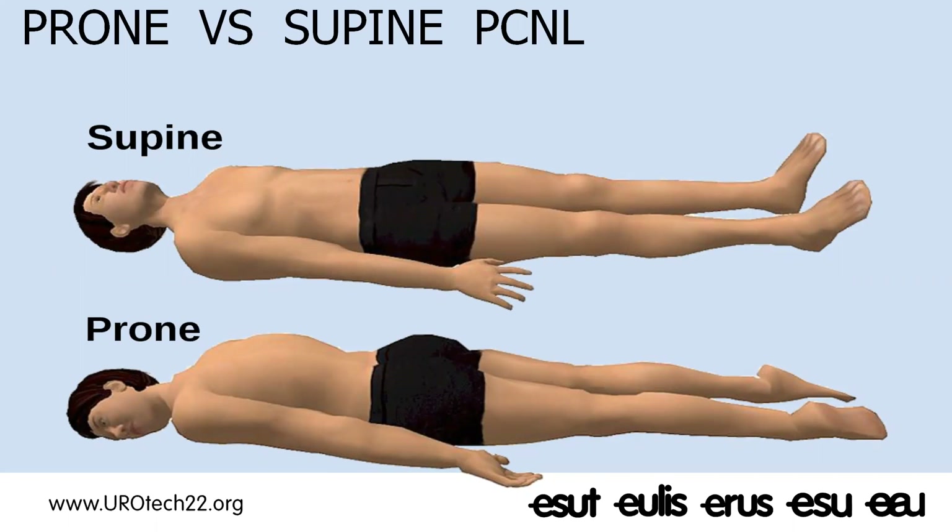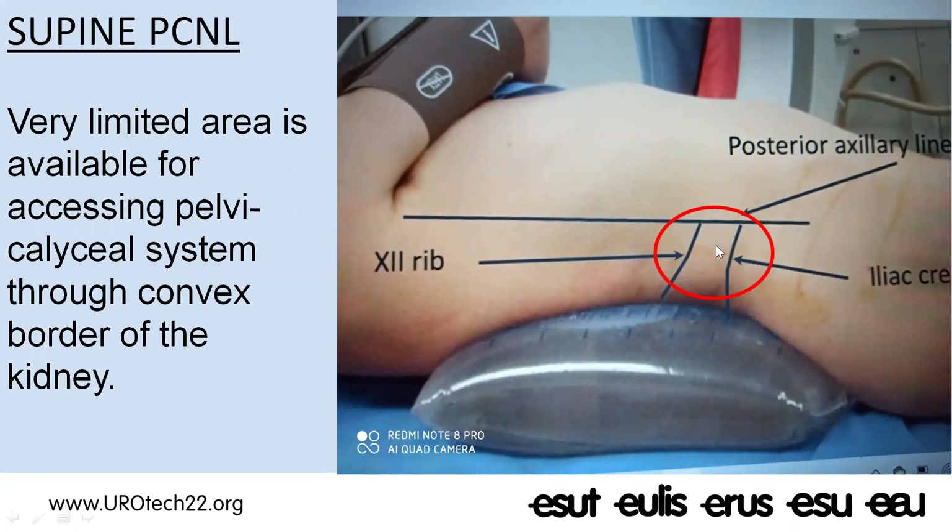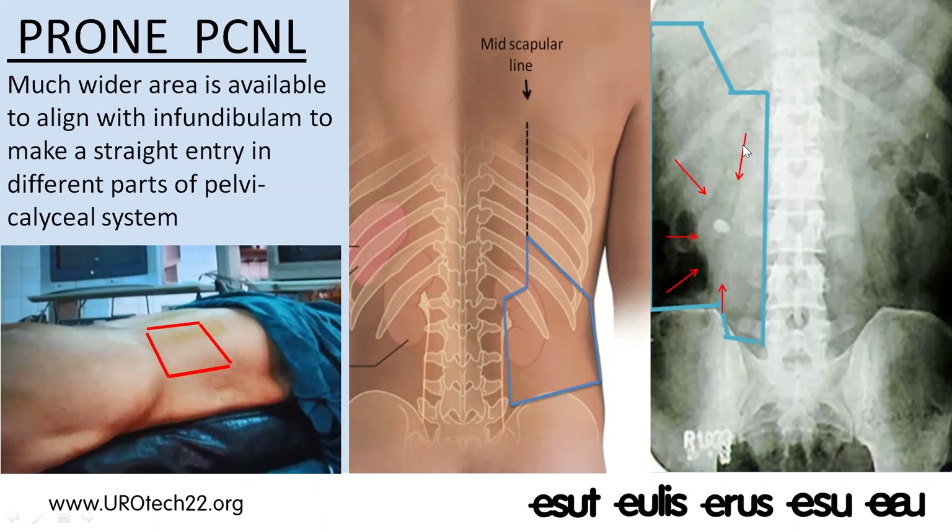Should these patients be done prone or supine? In my opinion, there is very limited area available in supine PCNL to access the pelvicalyceal system through the convex border of the kidney, whereas the anatomy of horseshoe kidney is so variable. You may have to reach the renal pelvis or stone in line with the infundibulum, and the angle of entry may differ in different horseshoe kidneys. A much wider area is available in prone PCNL, in line with the infundibulum.